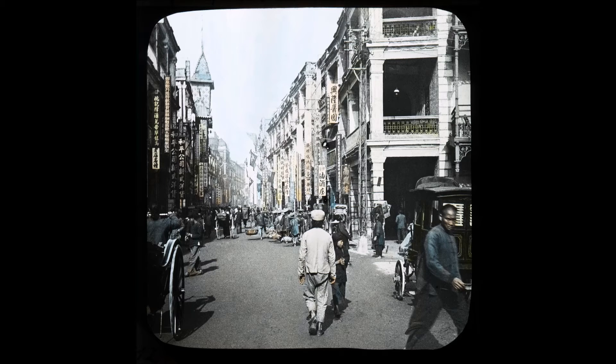This allows one to luxuriate in the wonderful display of Chinese and Japanese treasures in the shop windows.